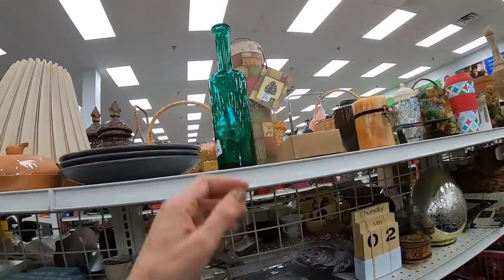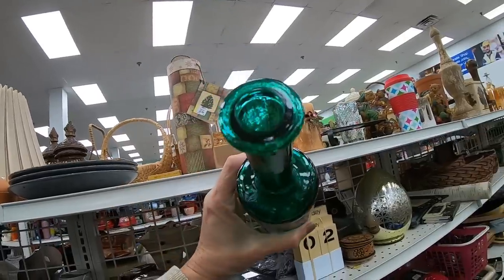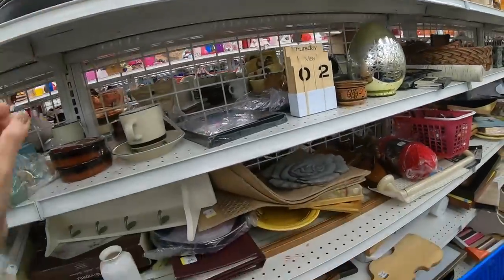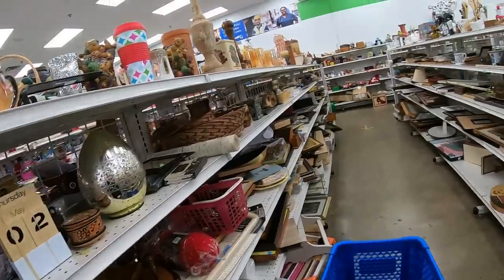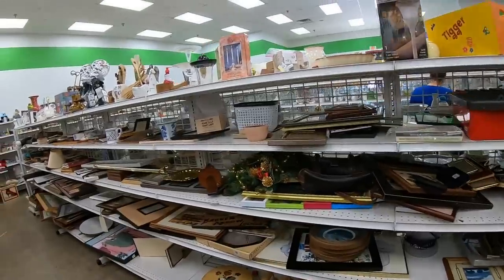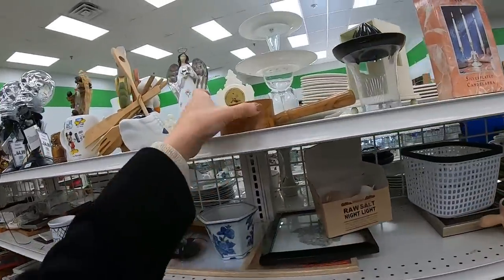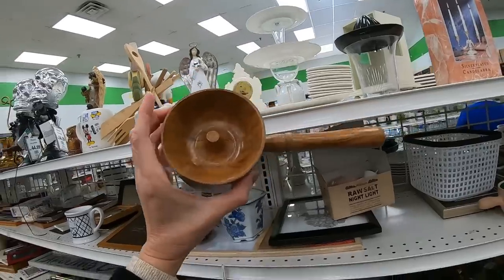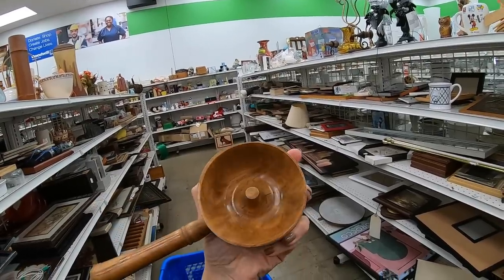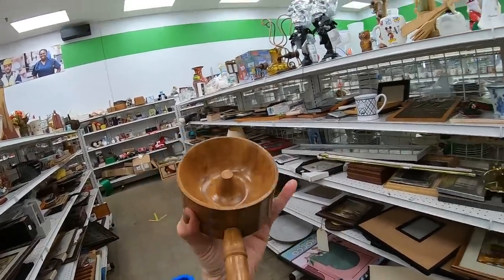Kind of like this green glass bottle — $3.99. Oh, that's quite heavy. I don't see any kind of marking. All right, so we are starting down — I guess this was originally the brown aisle, but there are lots of colors on this aisle. Let's see what else we can find. What is this little piece? This looks to be olive wood. I'm not sure what this is — okay, so it has a handle and no clue. I'm going to leave that one.